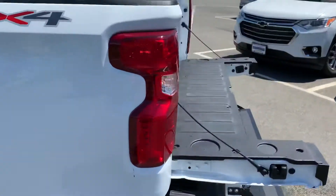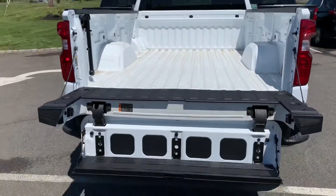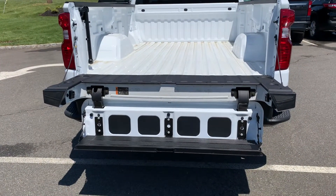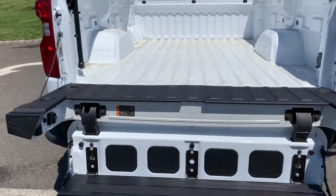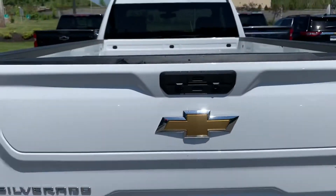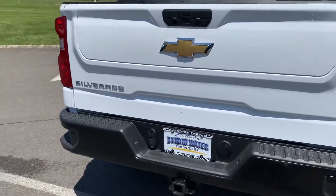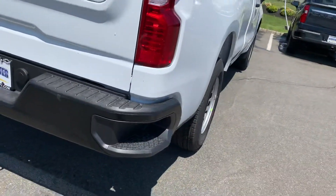Great truck. Not sure what you're doing with it, but it can handle everything. This one has the multi-plex tailgate, so it gives you a step to get in. Pulled it up. Backup camera, trailering. You have a step in the bumper to get in and out.